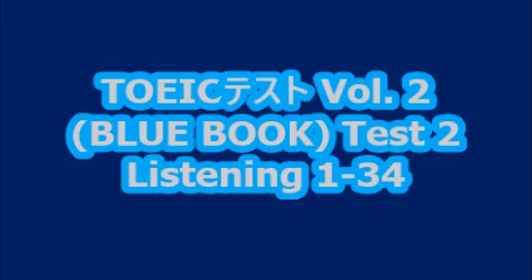Now, Part 1 will begin. Number one. Look at the picture marked number one in your test book. A. She's taking a photograph. B. She's picking up a pencil. C. She's painting a picture. D. She's turning a page.